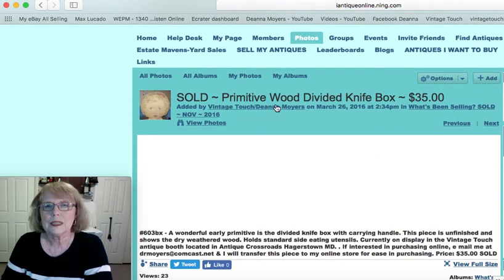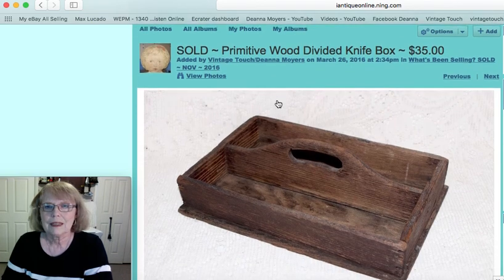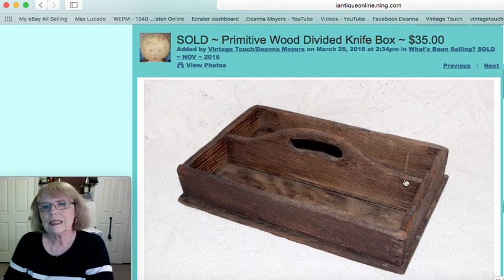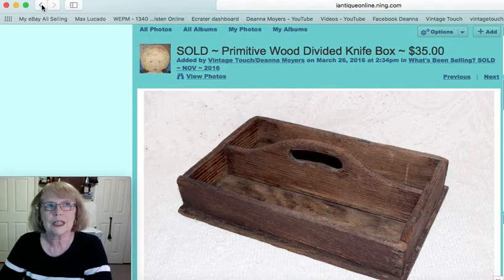Now this was a wood primitive divided knife box. There we go — it's not painted or anything, it's just that dry wood look that a lot of primitive collectors really look for and love, and this one sold for $35.